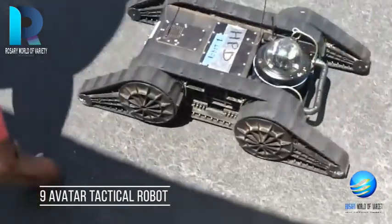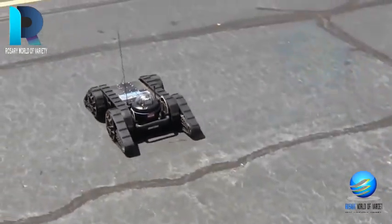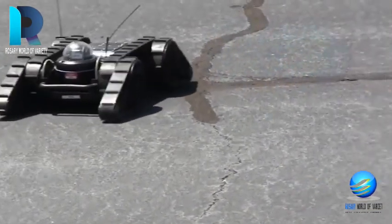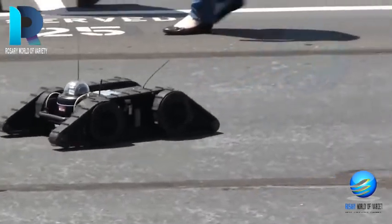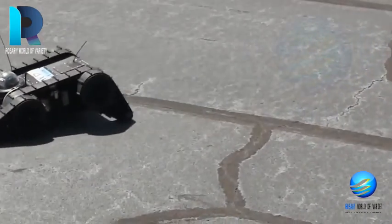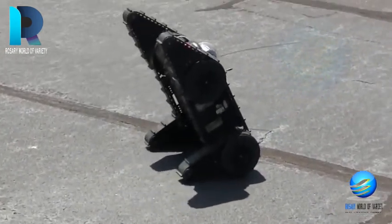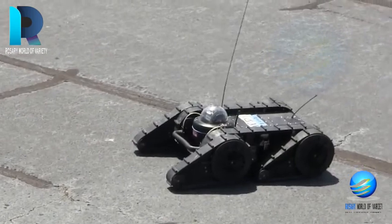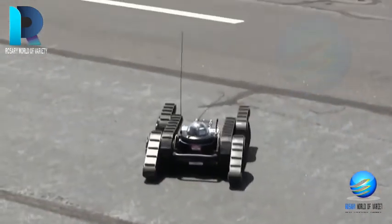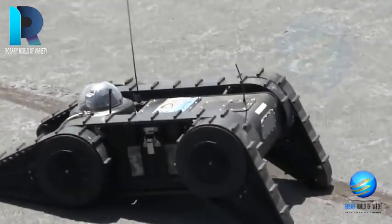The Avatar Tactical Robot has all the capabilities of SWAT and tactical response teams, enabling them to swiftly and safely inspect life-threatening situations. Military personnel do not have to risk their lives — they now have the Avatar Tactical Robot to cover all the bases. The Avatar Tactical Robot saves military personnel's lives by keeping them at bay from risky situations. This tactical robot is considered a standard operation tool, like a firearm, body armor, or vehicle by the tactical teams.